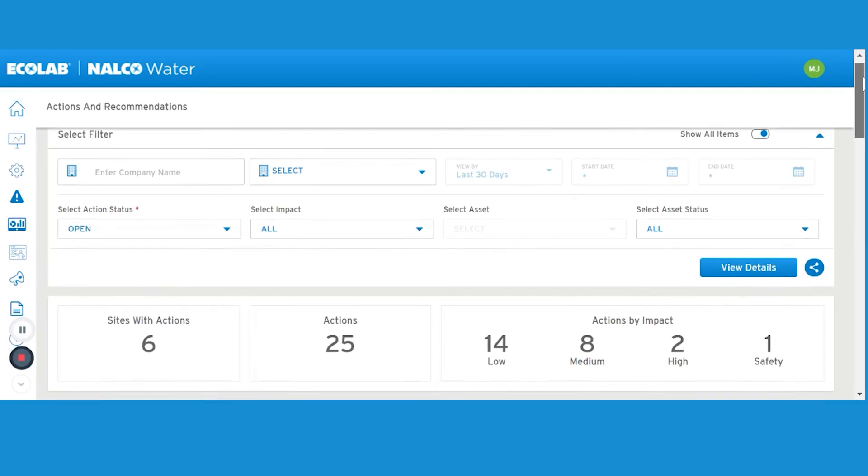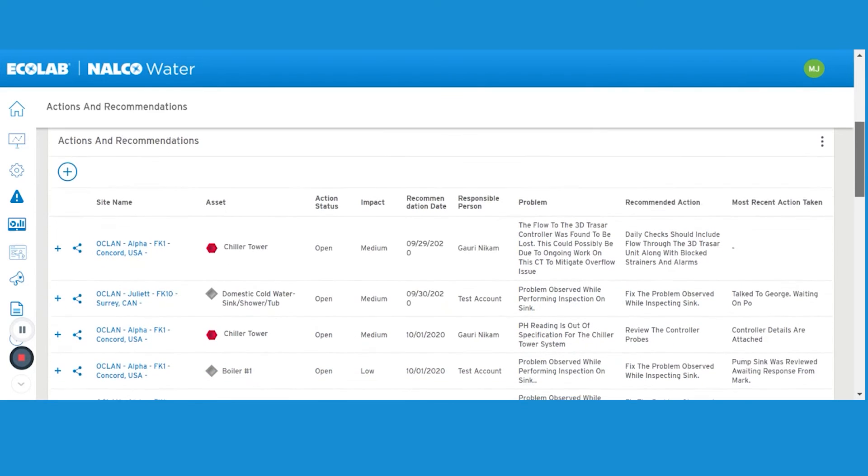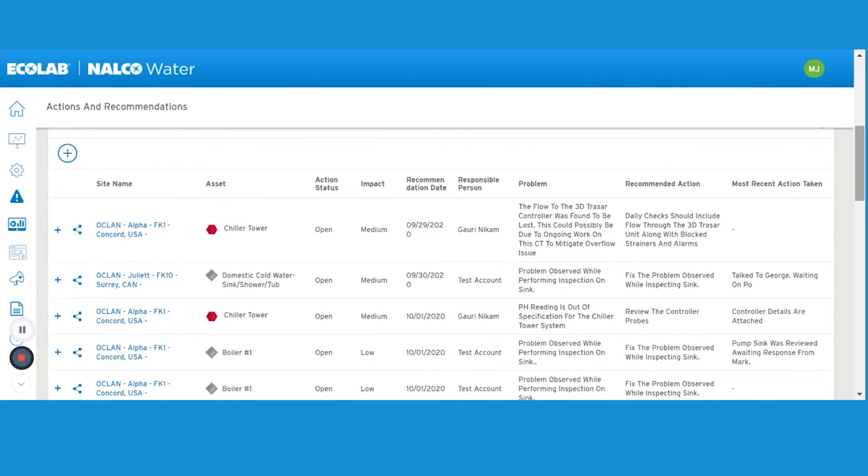The action log is a communication tool that captures all activities, actions, and recommendations from your on-site personnel and Ecolab partners.